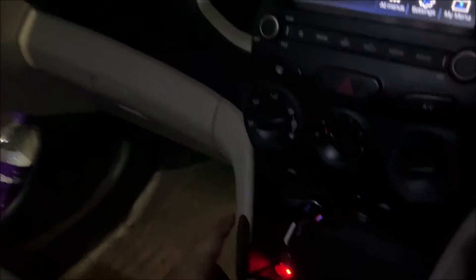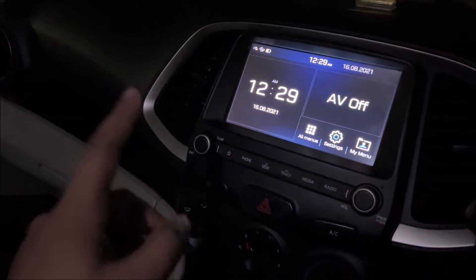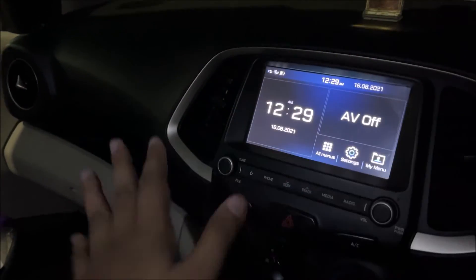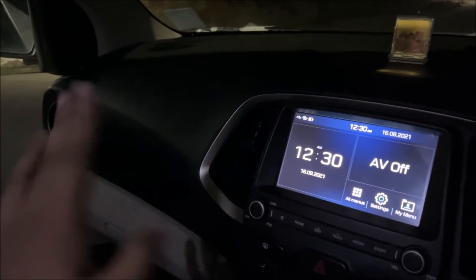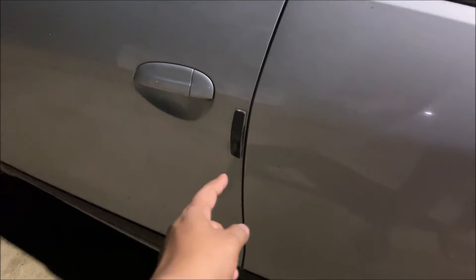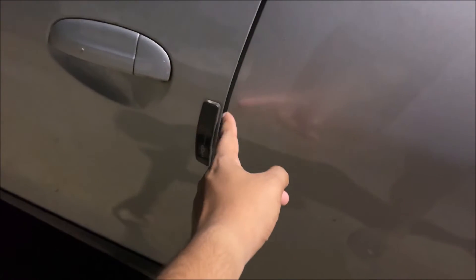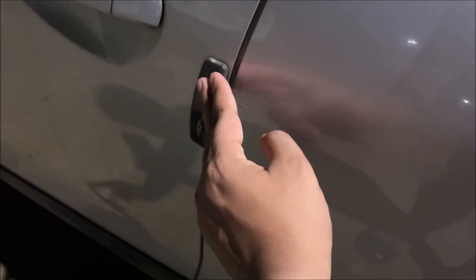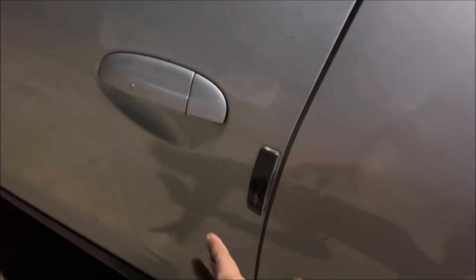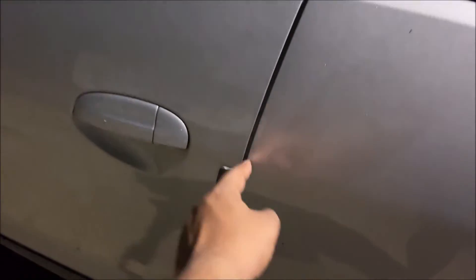So to recap: charger, curtains, phone holder, interior light, and the exterior door guards I just showed. Let me show the door guards again — so these are the door guards, and this is a must thing because this is the main prime contact area of the door.